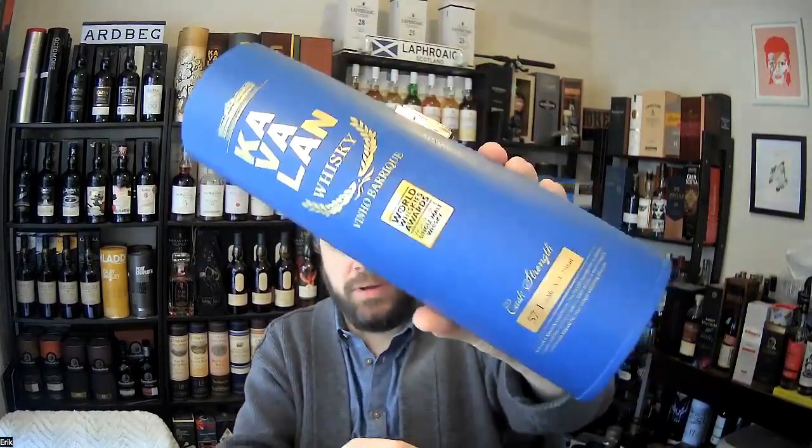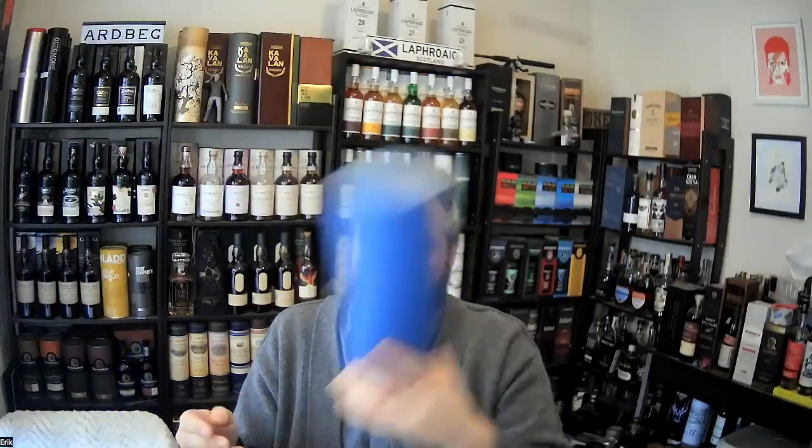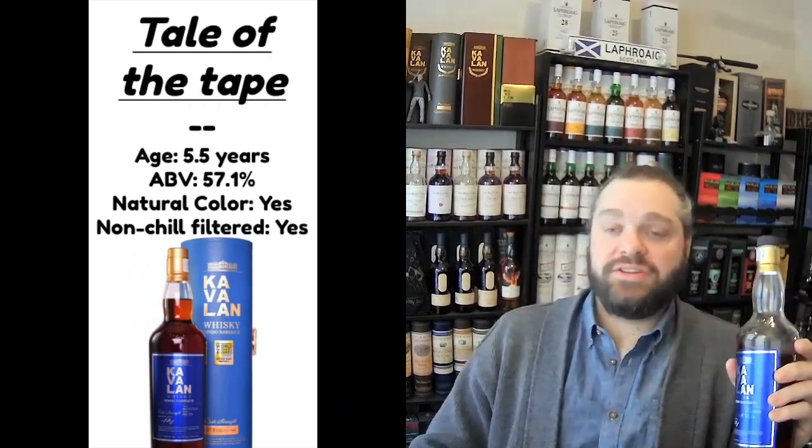The one we're looking at today is from their cask strength range, sometimes called Solist depending on what year you get it. We are looking at the Kavalan Vinho Barrique. This one came in a tube — kind of a plastic leather that opens up, which is nice. It has a scroll in it that tells you a bit about the whiskey. Sometimes you'll find these in boxes or wooden cases.